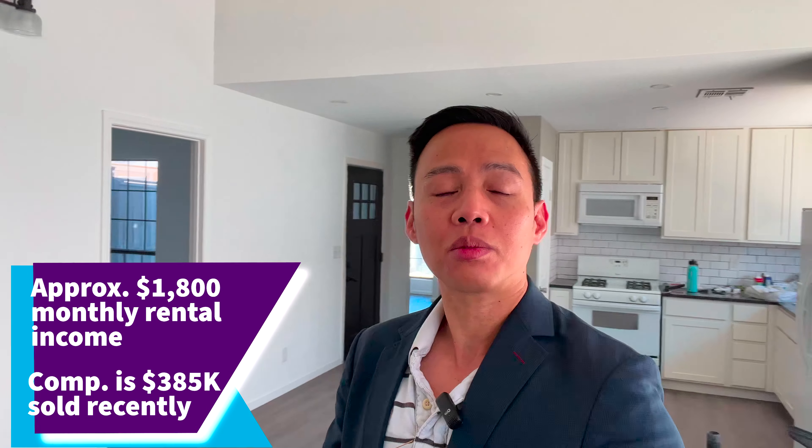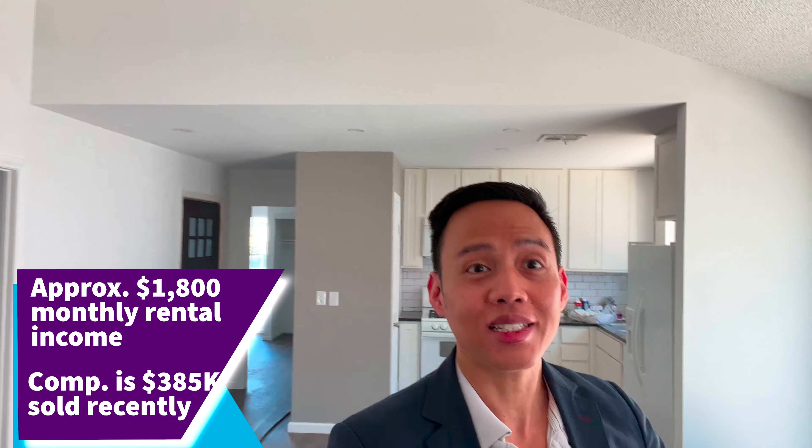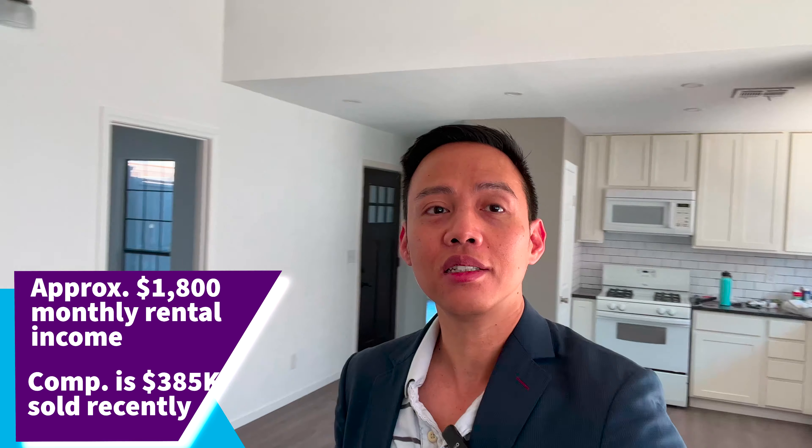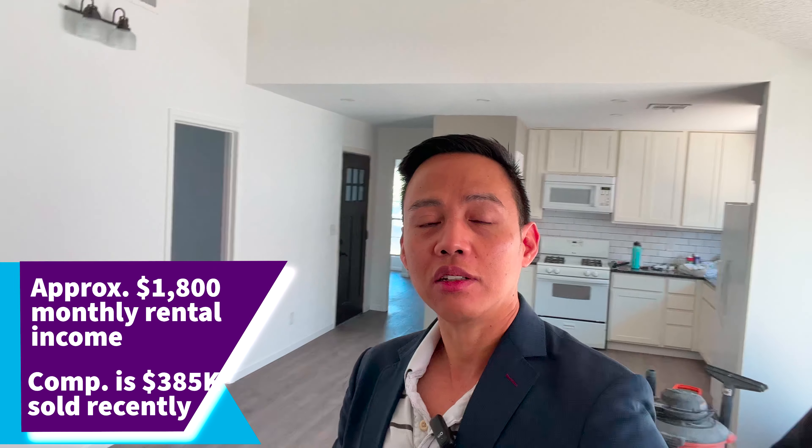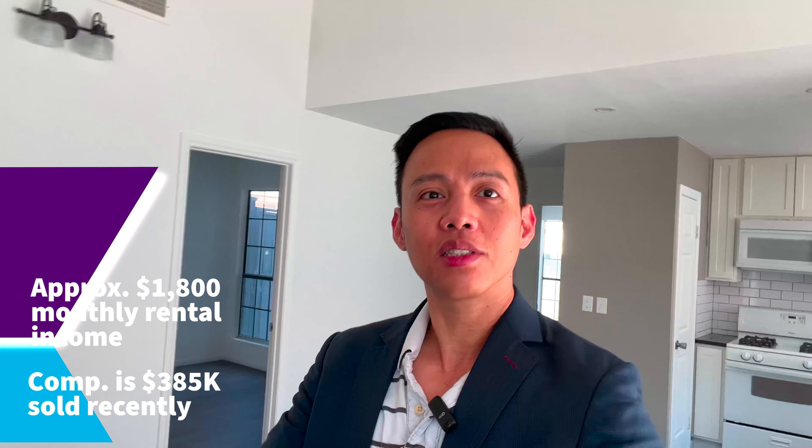This property is off market and will be offered to the market later, but they are already accepting offers. If you have any interest in making this your home or an investment property, let me know in the comments. Based on comparable market, this can be rented at eighteen hundred dollars per month, and comparable sales recently sold at around three hundred eighty-five thousand dollars — but they could accept an off-market offer of three hundred sixty thousand dollars.